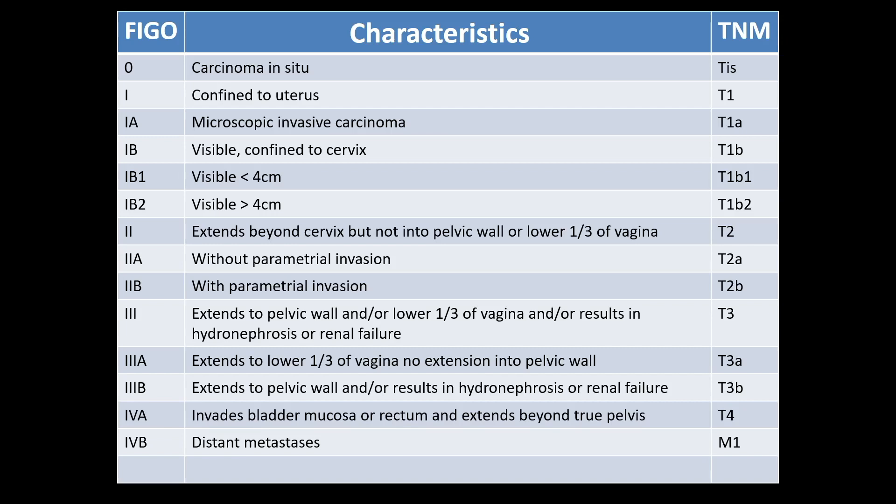In advanced cancer, symptoms of bowel or urinary tract obstruction may be seen at presentation. The disease is staged clinically according to the FIGO staging system. In stage one, the disease is basically confined to the cervix and does not go outside the uterus.